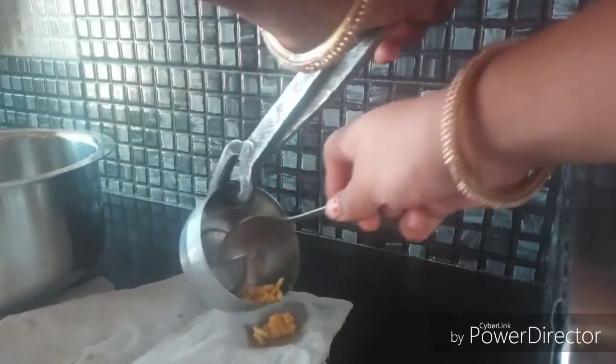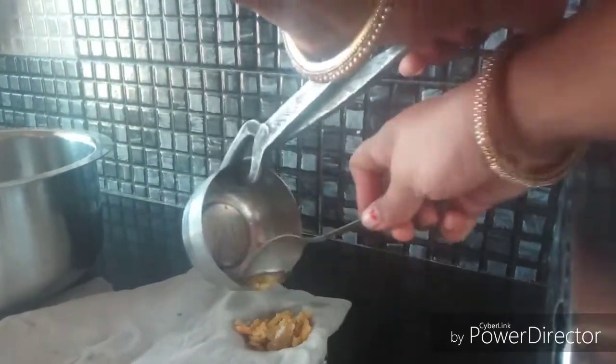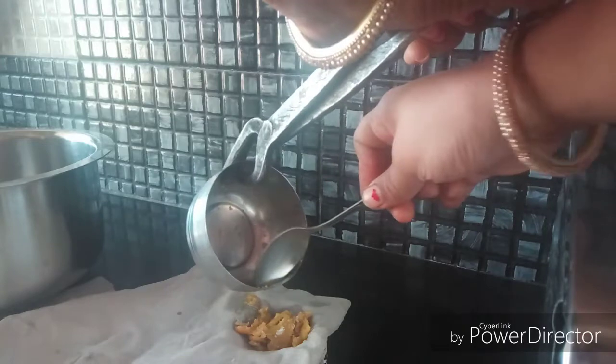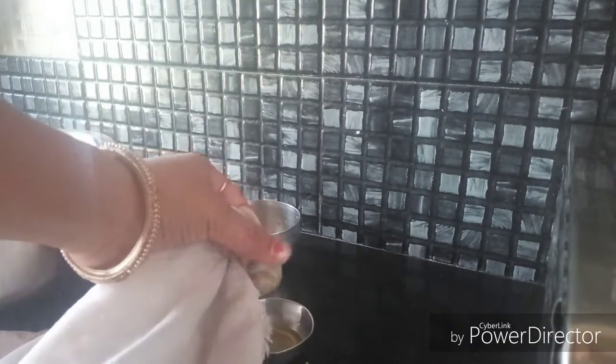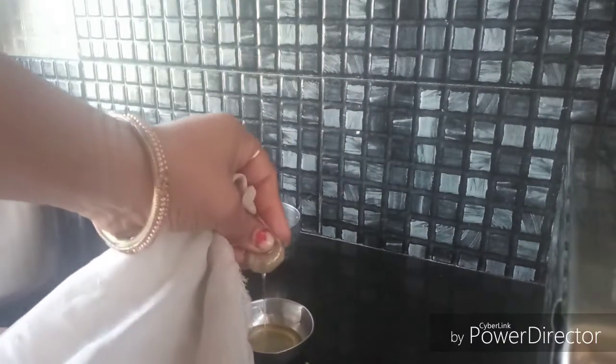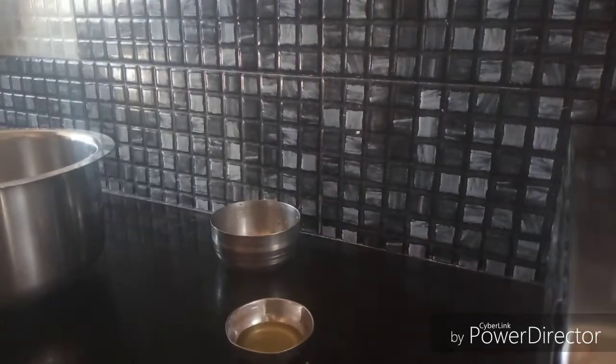Strain the oil using a muslin cloth. Please remember there should be no solid residue remaining in the oil, otherwise your oil will go bad. You can see I have strained the oil properly. You can store it in a glass bottle and use it as a substitute for essential oil in a diffuser or reed diffuser. Similarly, you can make infused oil with mint, rose, lemon, clove, etc.